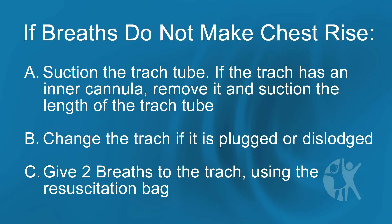If the breaths do not make the chest rise, suction the trach tube. If the trach has an inner cannula, remove it and suction the length of the trach tube. Change the trach if it is plugged or dislodged. Give two breaths to the trach using a resuscitation bag.